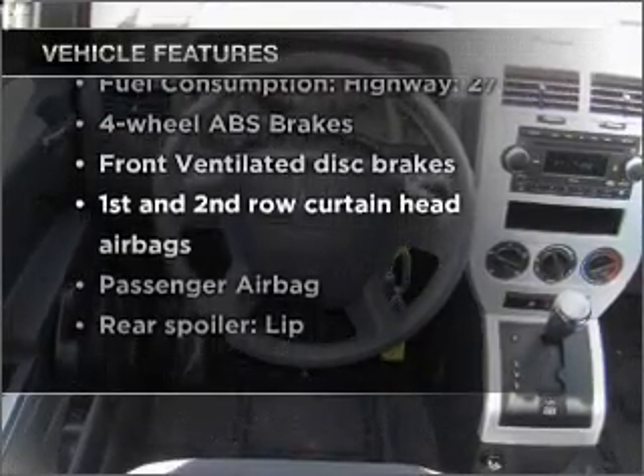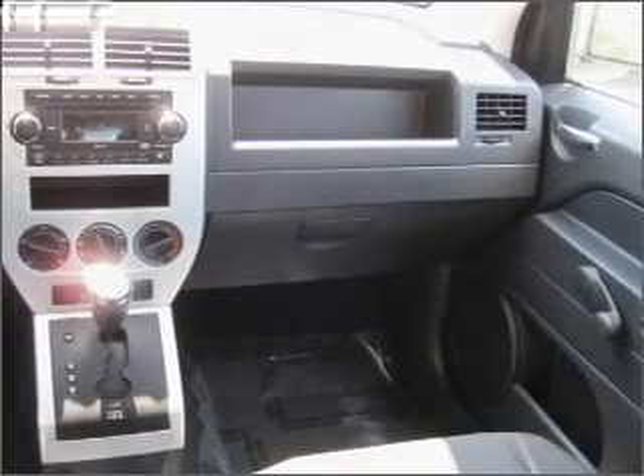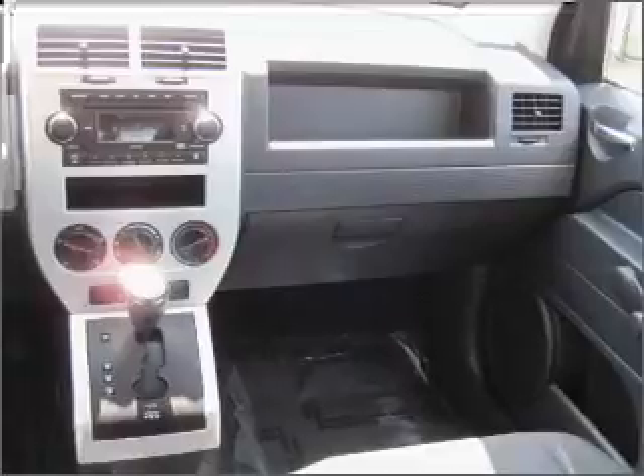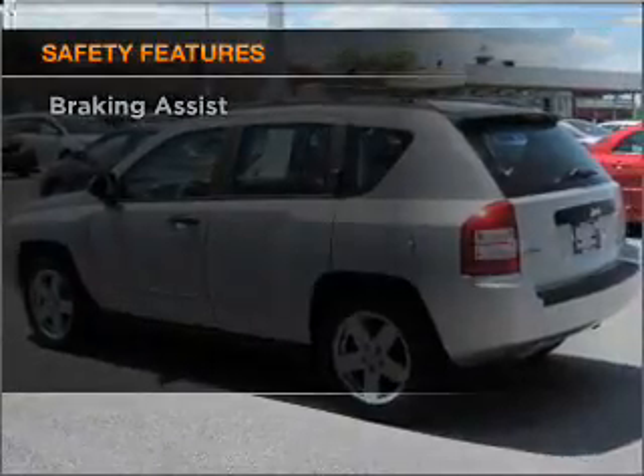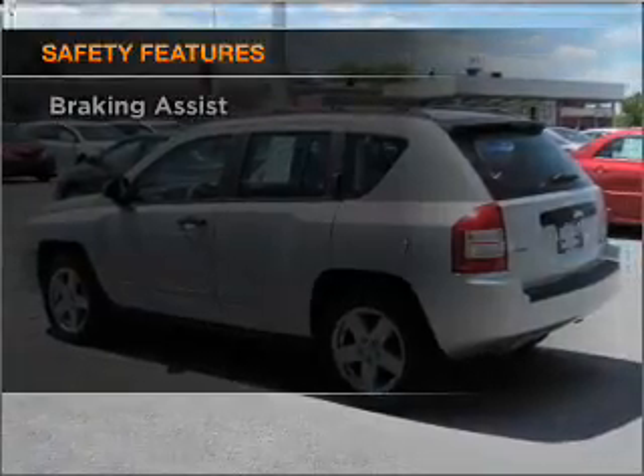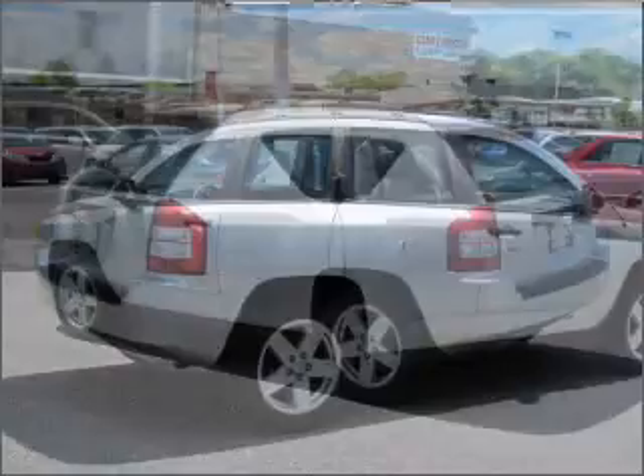Air conditioning, power steering, an alarm system, an AM/FM stereo with a CD player, and an adjustable tilt steering wheel. If safety is a high priority, rest assured knowing that these top safety components are included: front ventilated disc brakes.